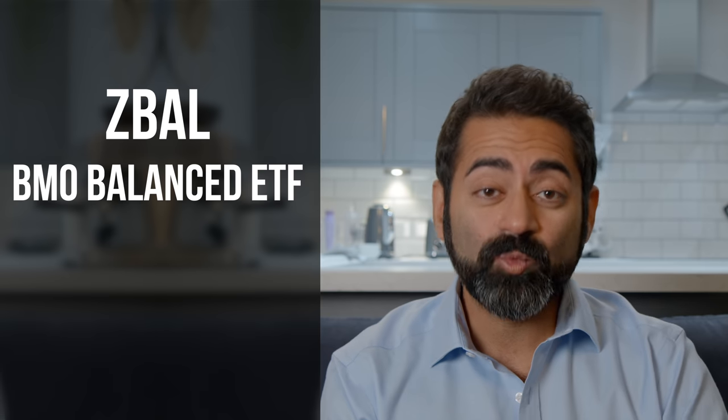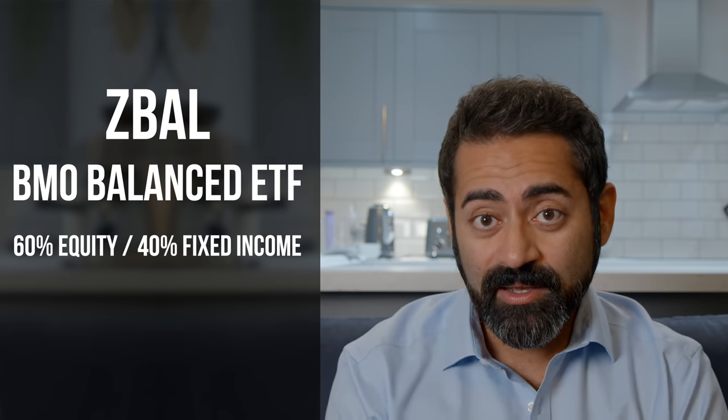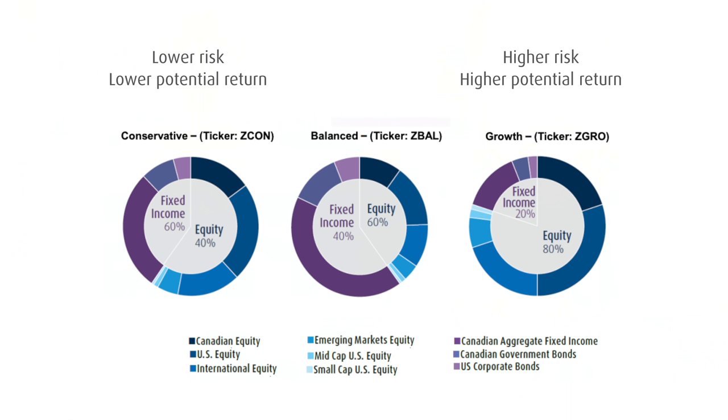As an example, ZBAL — the BMO Balanced ETF — would be close to this overall asset mix at 60% equities and 40% fixed income. If you wanted an ESG version of a balanced asset allocation ETF, there is ZESG. You can dial up the risk and potential long-term return with ZGRO, or you could swing more conservatively to ZCON. Your individual ability to stomach risk, your financial capacity to handle risk, your need to handle risk, along with your time horizon and goals for your portfolio — these are all important parts of building an appropriate portfolio.